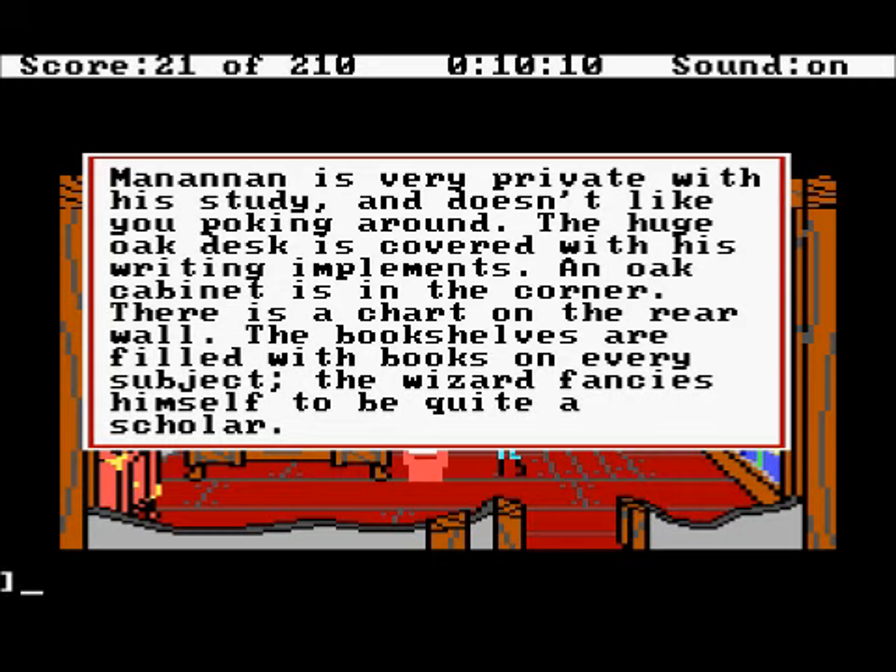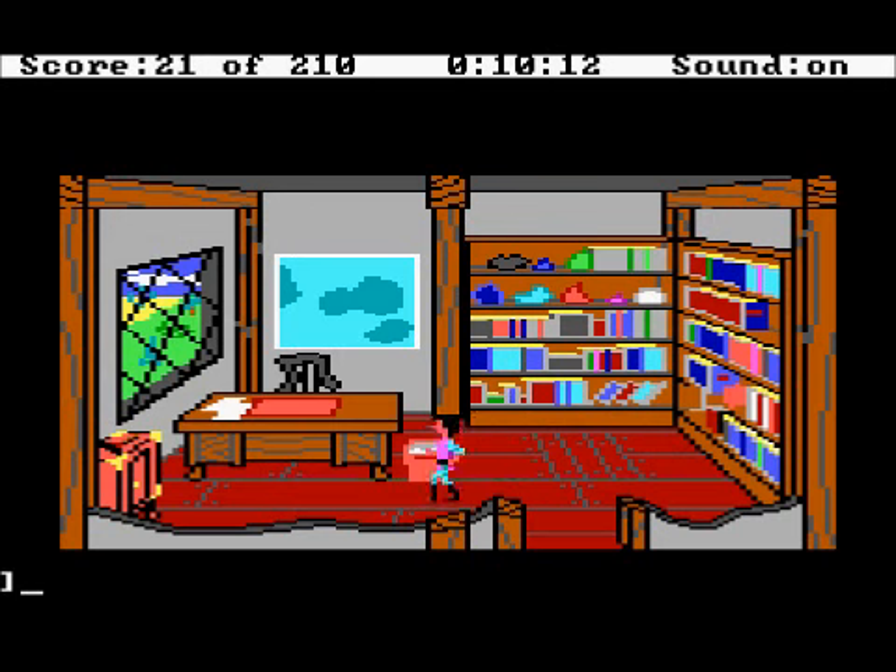The huge oak desk is covered with his writing implements. An oak cabinet is in the corner. There is a chest, and a chart on the rear wall. The bookshelves are filled with books on every subject. The wizard fancies himself to be quite a scholar. There's a little cabinet there.